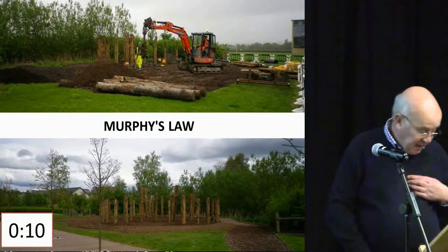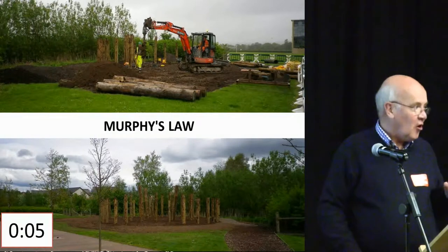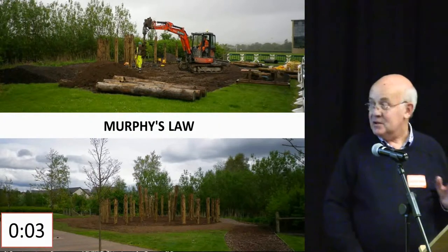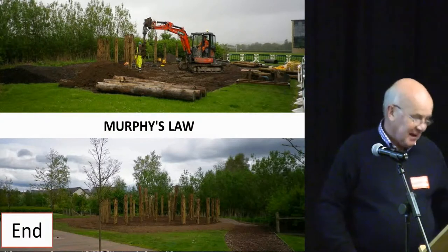Murphy's Law — basically the contractor, as you can see up there, was Murphy. Nothing went wrong whatsoever, and I was told it was because the tea trolley was there every three hours, so thank you very much.